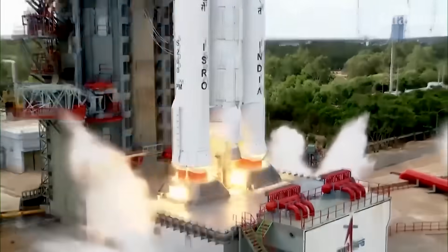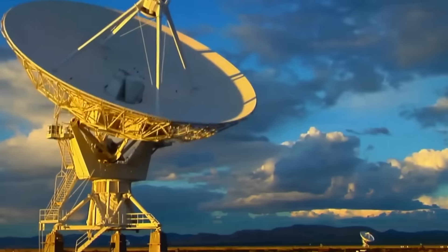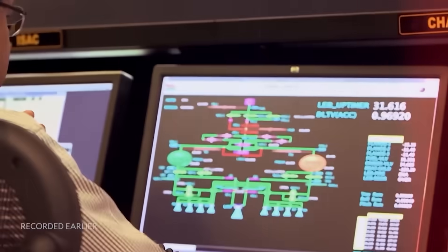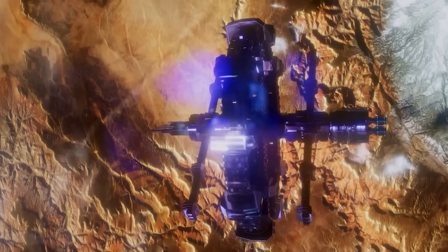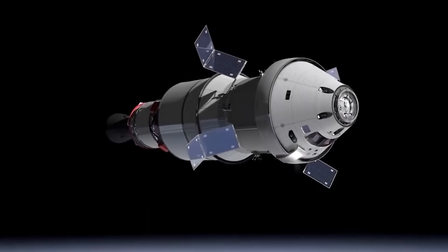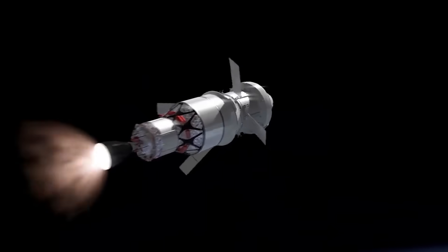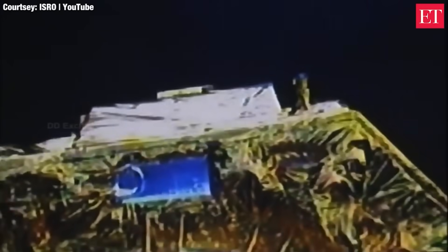India, one of the satellite powerhouses, has a whole bunch of these amazing machines up there. But it's not just any satellites — they come in all shapes and sizes, each designed for a unique job. Some of these satellites are like spies, pulling double duty for military and civilian tasks. One such satellite is Cartosat-3.